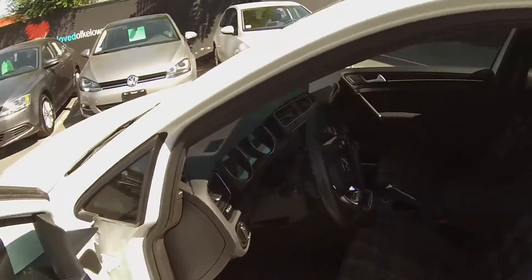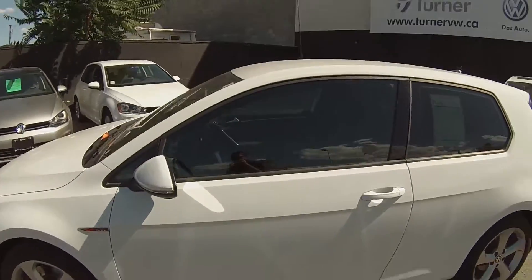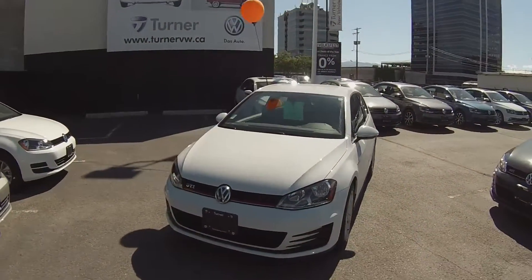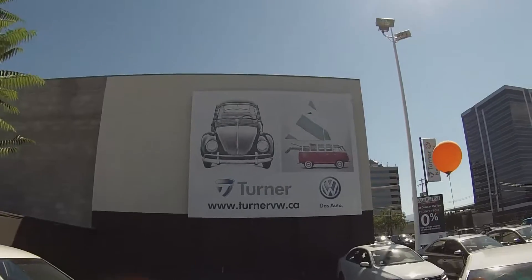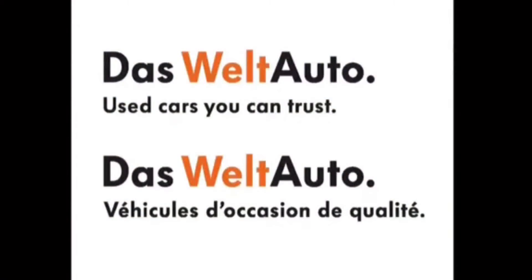This vehicle has been put through Turner's rigorous 112-point inspection done by our factory-trained Volkswagen technicians. It comes complete with a Carproof report and an available two-year, 40,000-kilometer VW warranty which includes roadside assistance, as well as interest rates starting as low as 0.9 percent. Again, I'm Spencer — thank you for joining us at turnervw.ca. Das Auto.